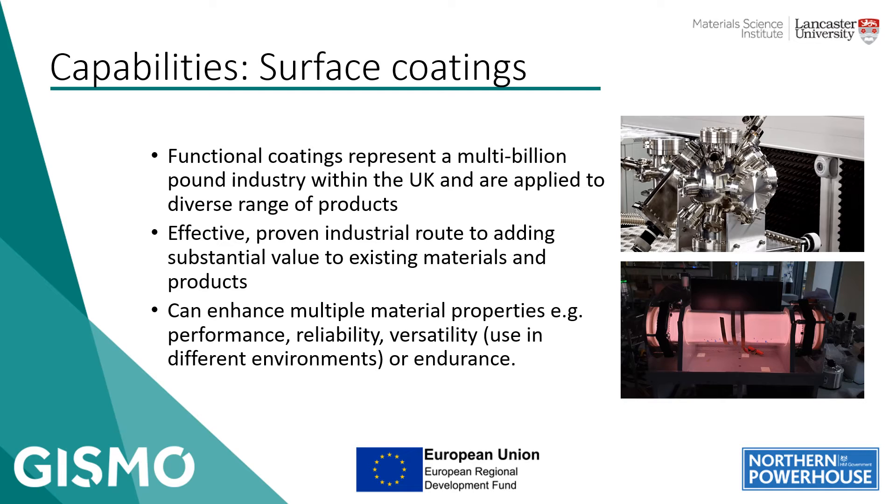These properties can also include things such as enhancing the hydrophobicity of a material, looking at antifouling behaviour, antimicrobial or antiviral behaviour, which is obviously a very pressing issue at the moment. But it could also be things like exploiting optical properties of materials, looking at enhancing or giving different thermal and electrical behaviour, changing adhesive properties for things like biocompatibility and so on.